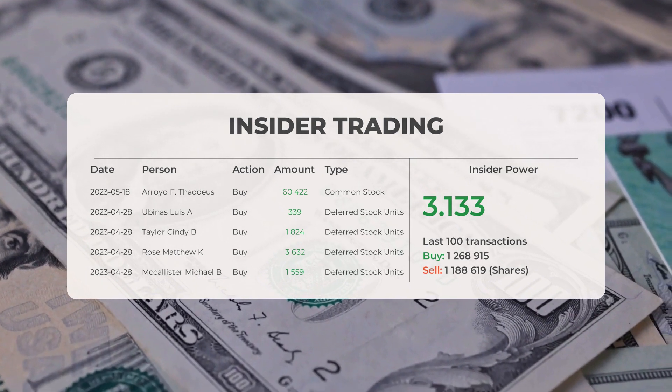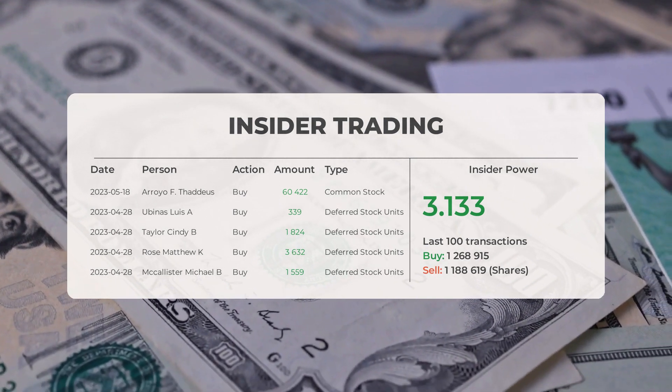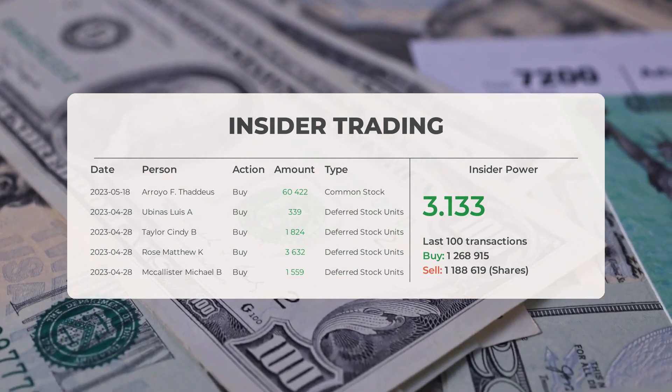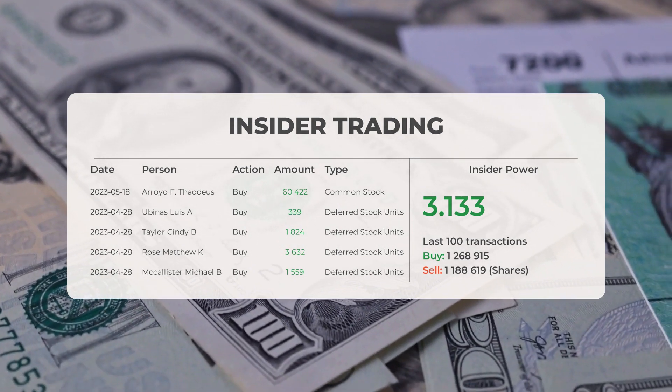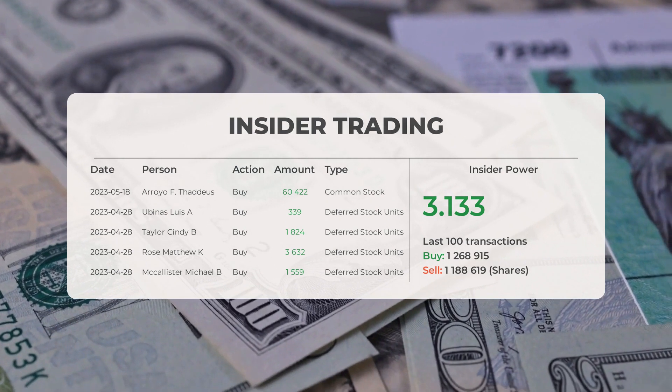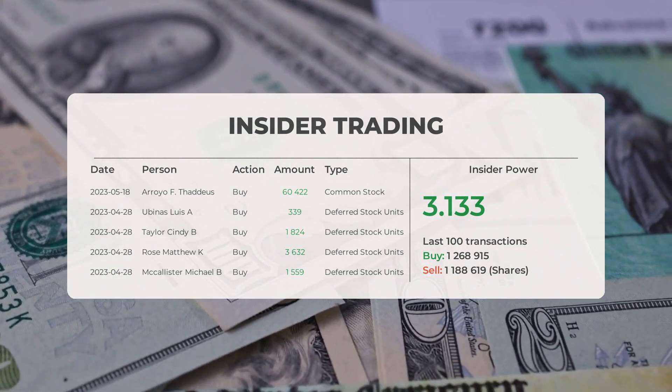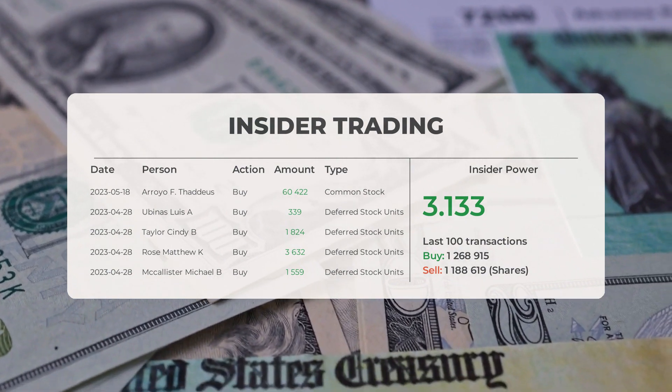Based on the 100 most recent insider trades, we've calculated the insider power to be positive with a ratio of 3.133. Overall, insiders purchased 1,268,915 shares and sold 1,188,619 shares in the last 100 trades.